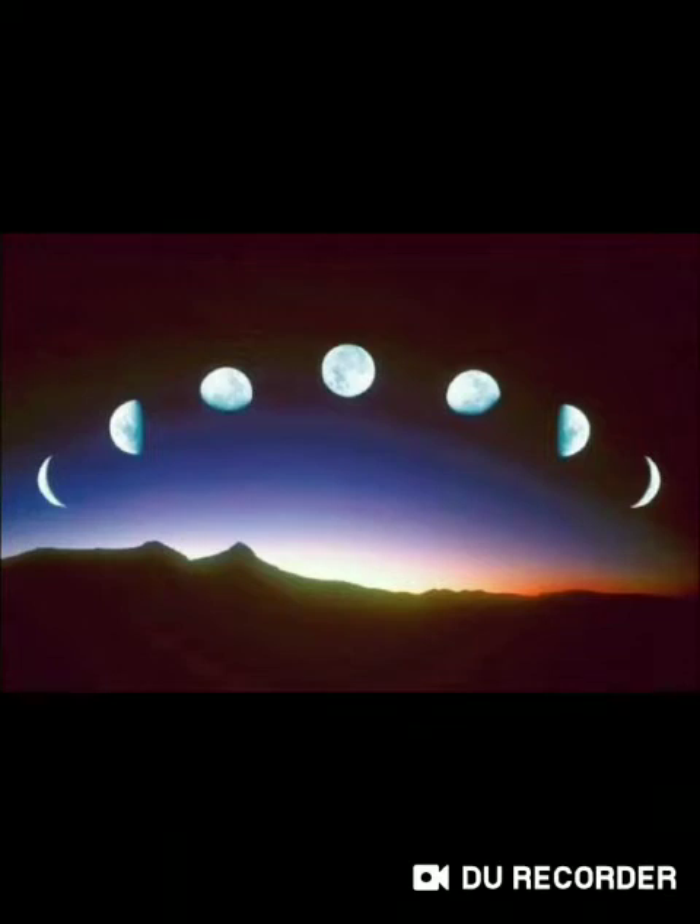The next night the crescent is a little bigger and it stays rather longer in the sky. Night by night it grows until we see the beautiful full moon shining down on us with its quiet, peaceful light. Then night after night the Moon gets smaller and smaller and at last we have no more than a tiny crescent in the sky.